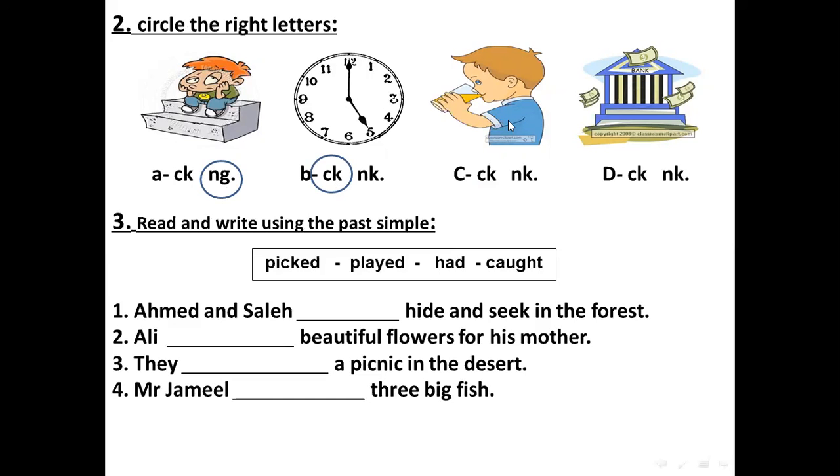For the boy here, he is drinking — CK or NK — NK for drink. And the last one is the bank. This is the building of the bank. Bank — NK. Very good.